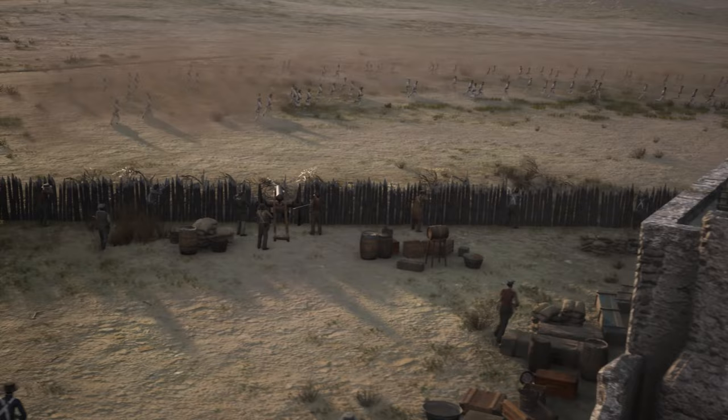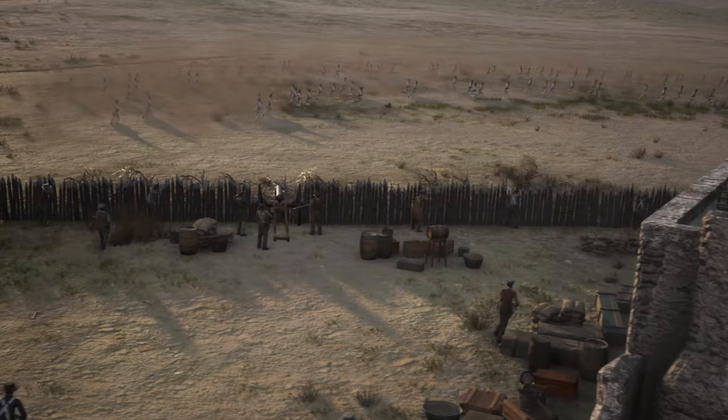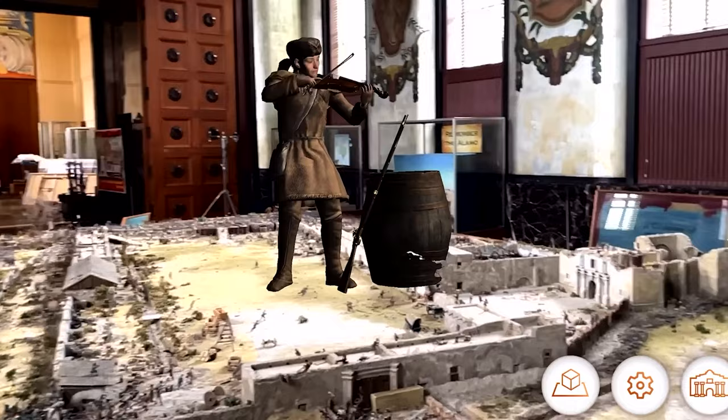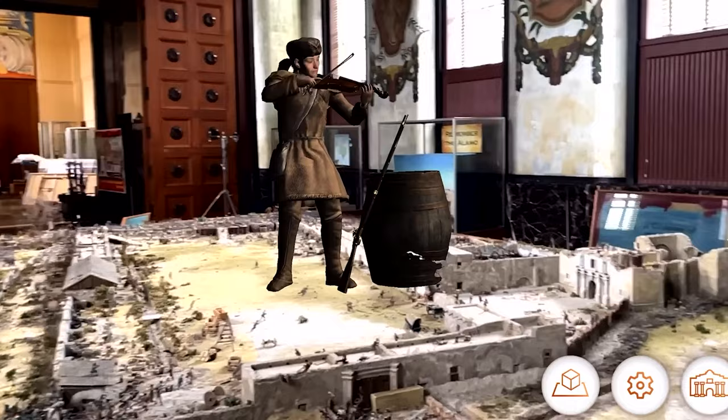One of the great things about this app that we had built is that it does bring the characters to life. When you have your phone or your iPad on there and you click on something, everything starts moving. It's almost like the movie Avatar — it takes our characters and brings them to life and tells you the story of what happened at that area.